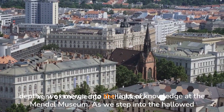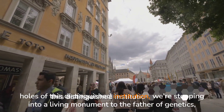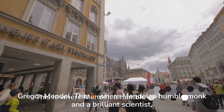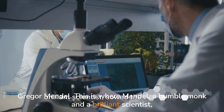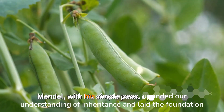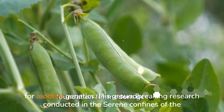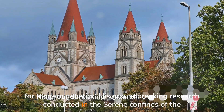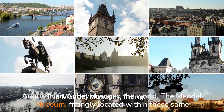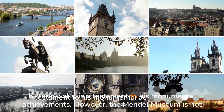From the depths, we emerge into the light of knowledge at the Mendel Museum. As we step into the hallowed halls of this distinguished institution, we're stepping into a living monument to the father of genetics, Gregor Mendel. This is where Mendel, a humble monk and a brilliant scientist, sowed the seeds of a scientific revolution right here in Brno. With his simple peas, he upended our understanding of inheritance and laid the foundation for modern genetics. His groundbreaking research, conducted in the serene confines of the Augustinian Abbey, changed the world. The Mendel Museum, fittingly located within these same historic walls, is a testament to his monumental achievements.